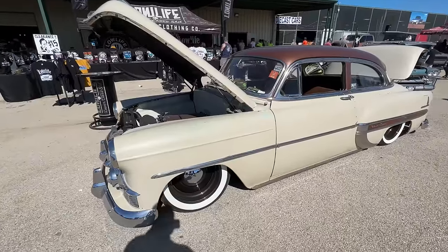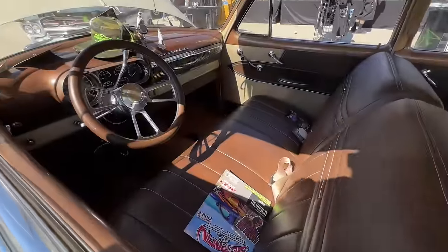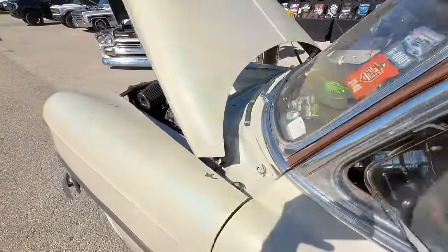Check out this freaking Bel Air — I would love to build something like this to daily drive, do a nice little LS swap in it.